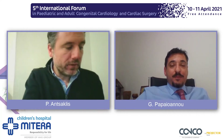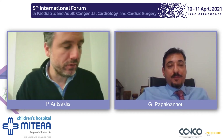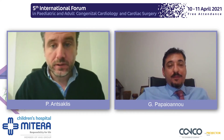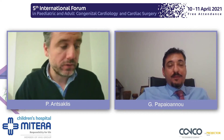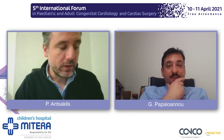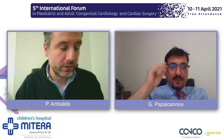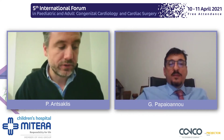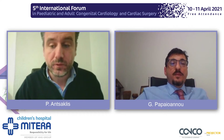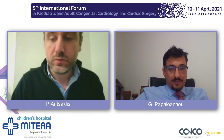The next speaker is Dr. Madarou. Dr. Madarou is a consultant pediatric and fetal cardiologist, and she is chief of fetal cardiology services in Matera Children's Hospital. She is going to talk to us about right aortic arch, the prenatal detection associations, and postnatal outcomes. Dr. Madarou, thank you very much.